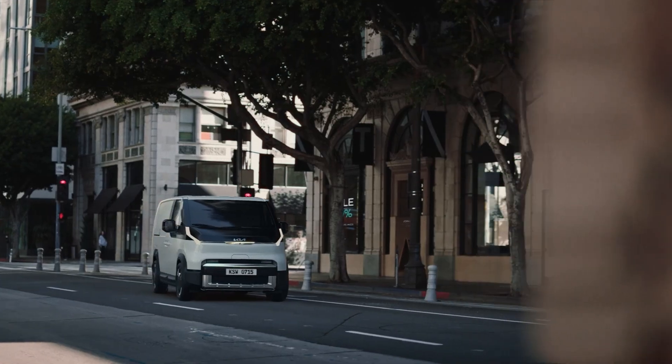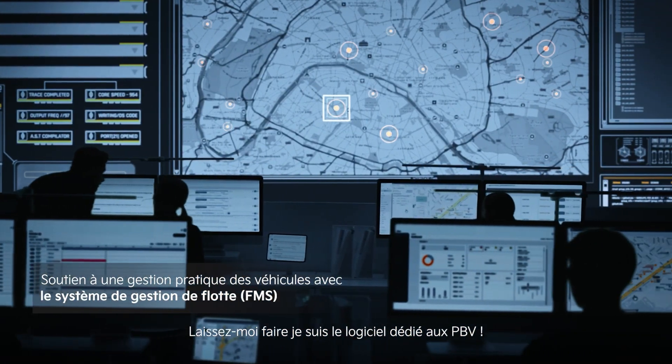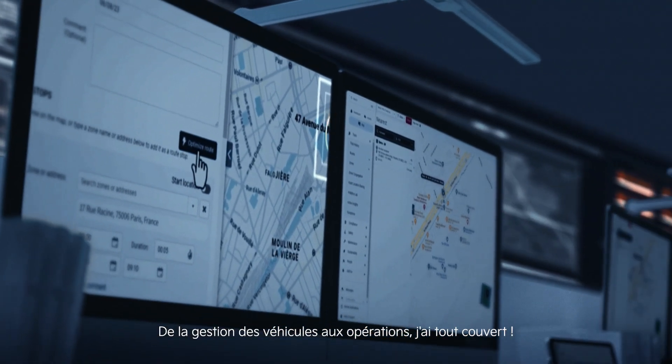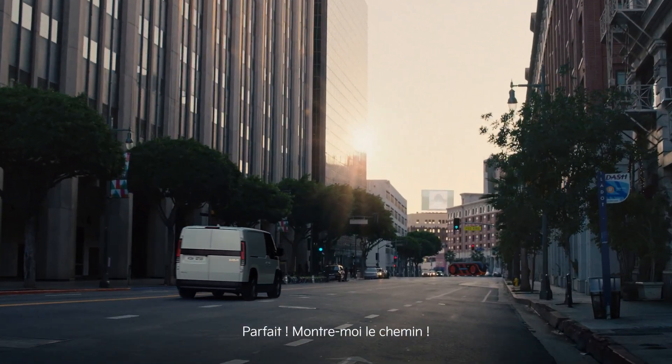Leave that to me. I'm the PBV dedicated software. From vehicle management to operations, I've got everything covered. Perfect. Show me the way.